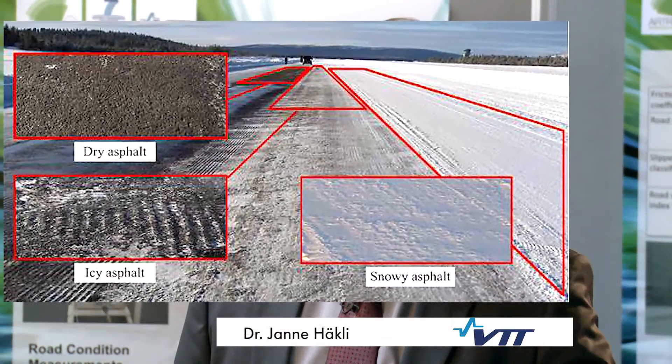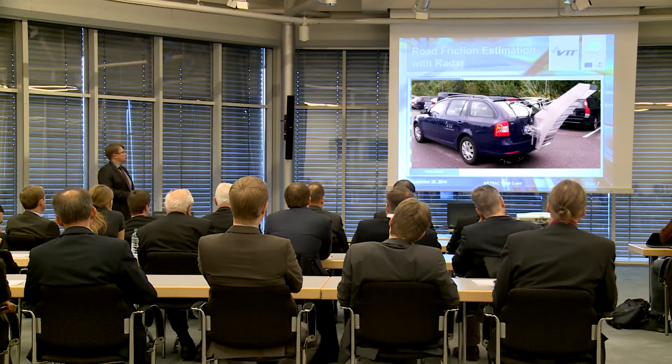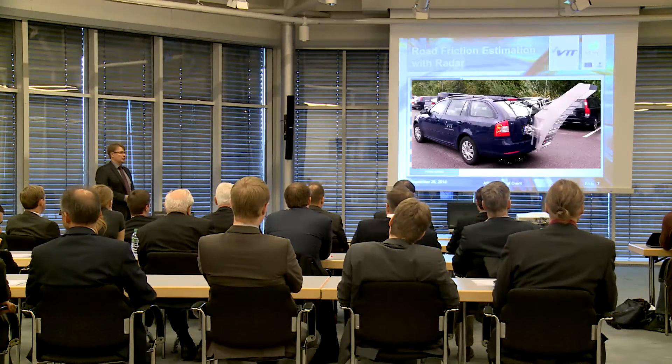My name is Janne Häckli. I'm from VTT Technical Research Center of Finland. The friction between the road and the tires allows us to control the car to brake and steer to avoid collision. Road surface condition and friction can be estimated by measuring radar backscattering polarisation. Knowing the friction allows us to predict how the vehicle behaves when applying automatic braking to protect vulnerable road users.